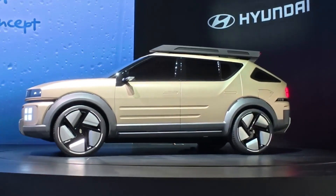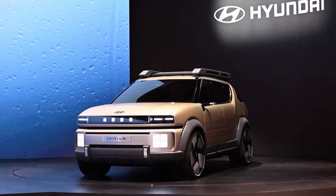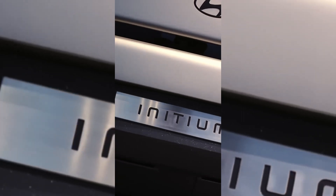Here's a cool feature: this isn't a plug-in hybrid fuel cell vehicle, but it's got a 220-volt household outlet. With a full tank of hydrogen, the Initium can pump out 100 kilowatts of off-board power — enough to power a typical home for 10 days.